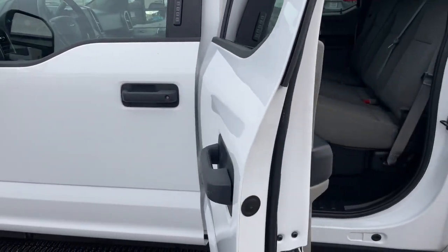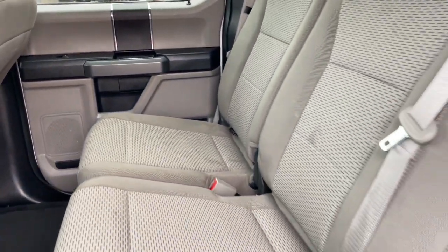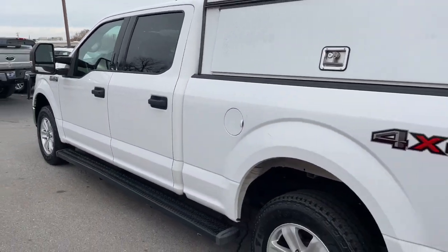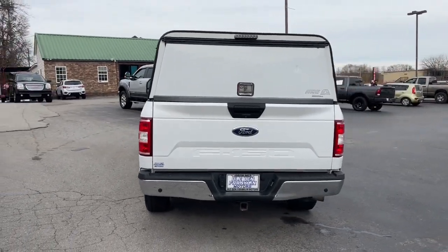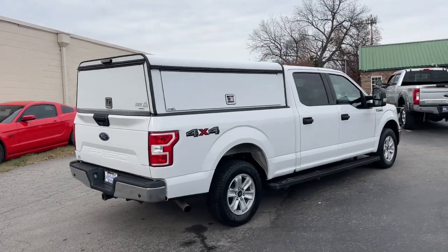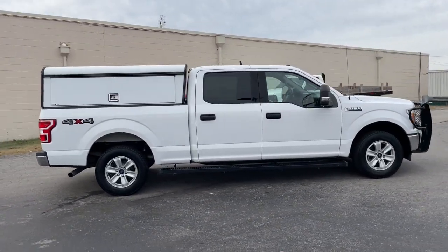What's more, available options let you customize its hard-working bed so you can be more productive than ever before. These are just some of the great options this vehicle comes with: keyless entry, four-wheel drive, fog lamps, backup camera, bed liner, remote engine start, eight-cylinder engine, aluminum wheels, Bluetooth connection, alarm.